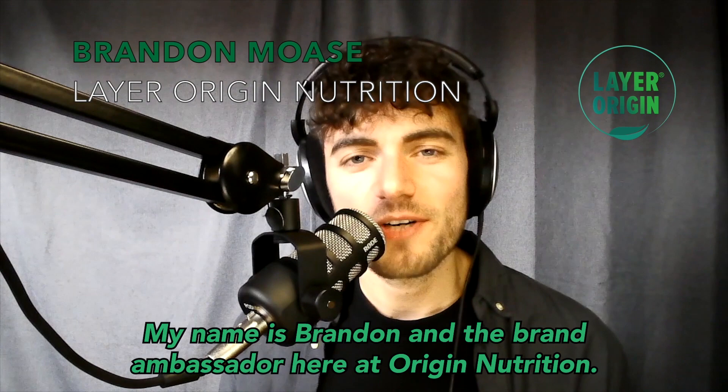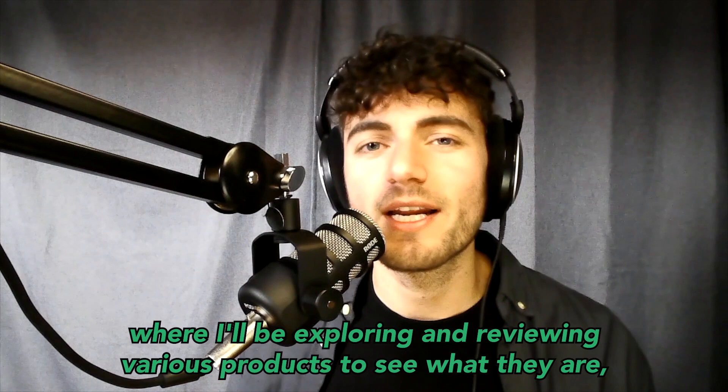Hey there, my name is Brandon. I'm the brand ambassador here at Lera Origin Nutrition. Thank you for joining us.